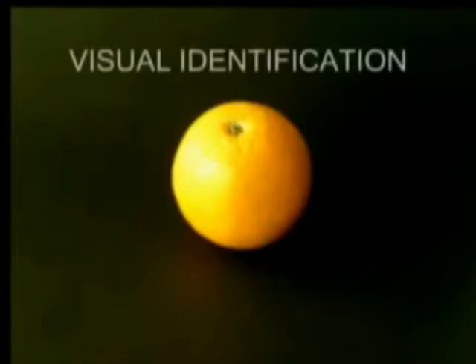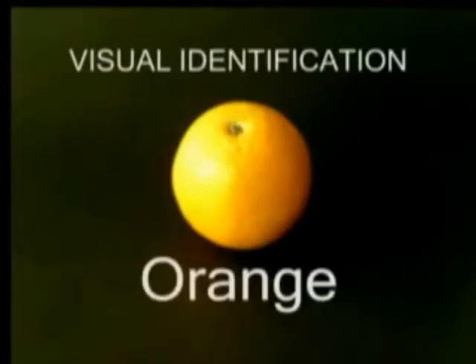This is an orange. If you were told it was something else, you wouldn't believe it, would you? This is called visual identification based on experience.